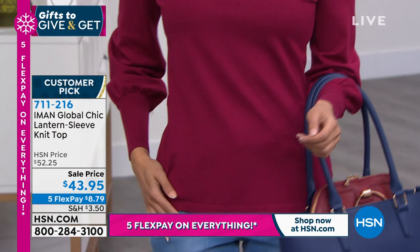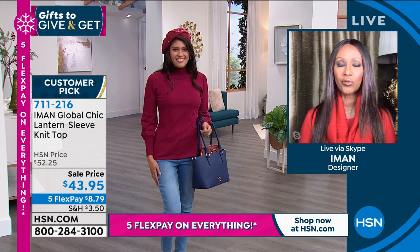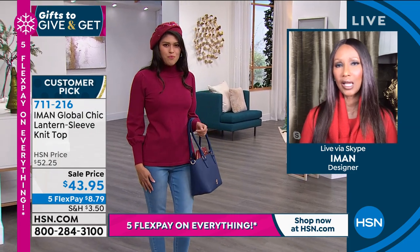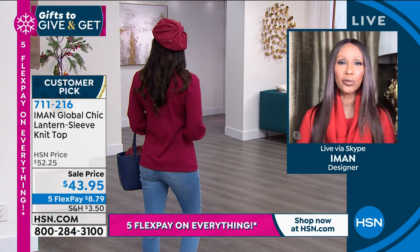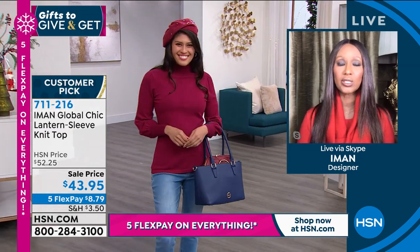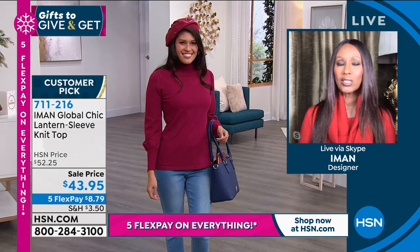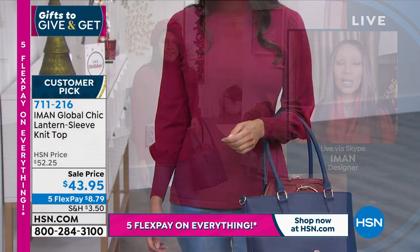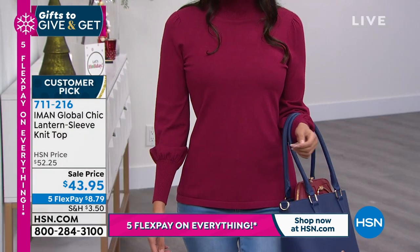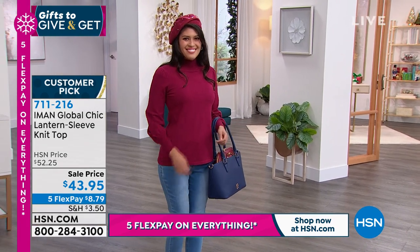Iman: For this price point, look at what's available on the market - they're all $150 and up, most dry clean only. This gives you a little fashion, a little trend, but it's classic and machine washable. Great to wear going back to the office with beautiful pants or a skirt, or a blazer on top. You can wear it every day whether for work, a night out - like our petite model wearing it with denim for a weekend look. Your denim is on sale tonight too.